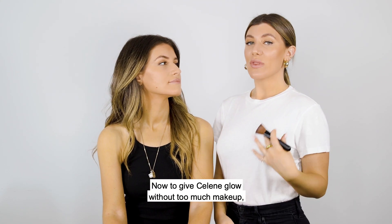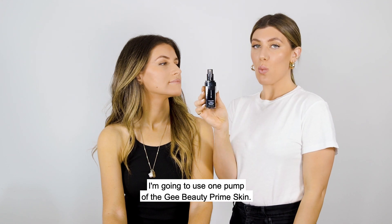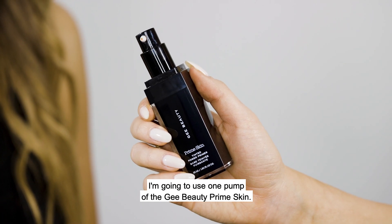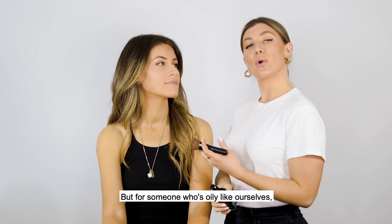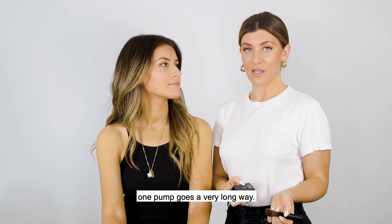Now to give Celine glow without too much makeup, I'm going to use one pump of the GPT Prime skin. If you're on the more dehydrated side, two pumps is beautiful to give you extra glow, but for someone who's oily like ourselves, one pump goes a very long way.